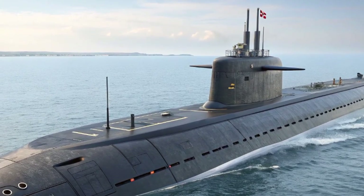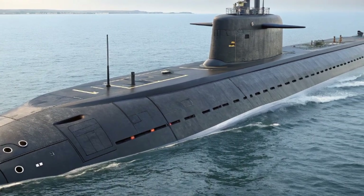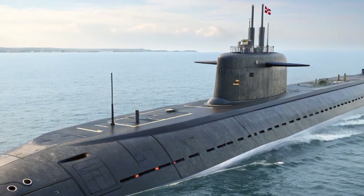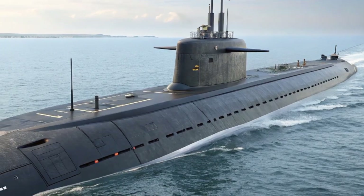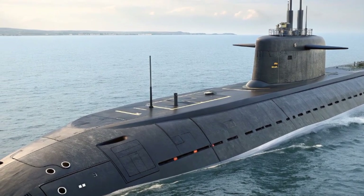To put things in perspective, the submarine stretches around 97 meters in length and weighs approximately 7,400 tons when submerged. This makes it longer than two Olympic-sized swimming pools and heavier than 1,000 double-decker buses combined.